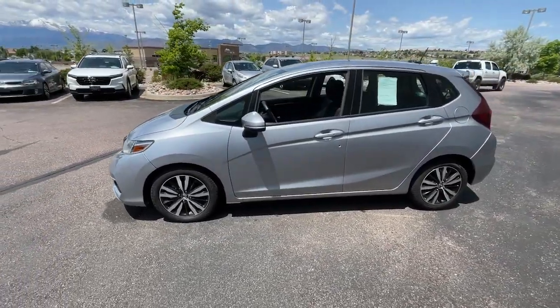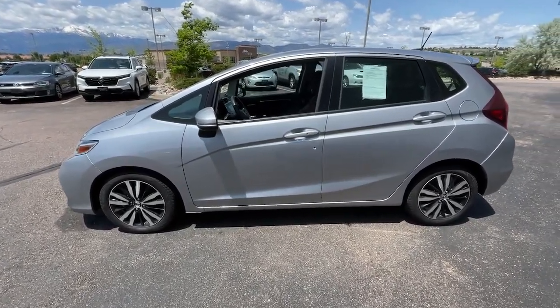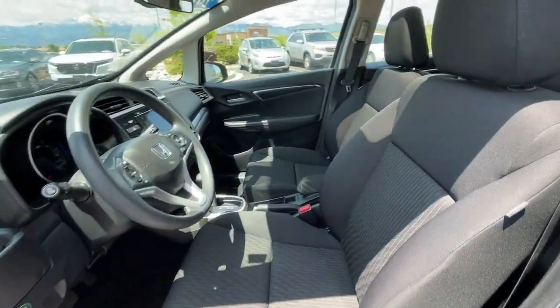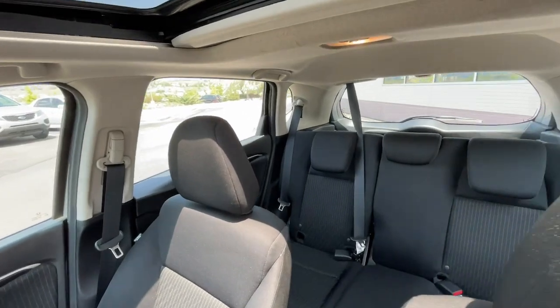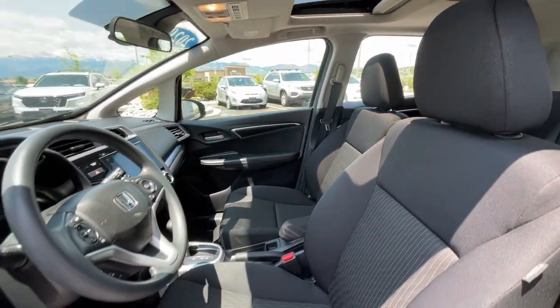The following are some of this vehicle's highlighted options: Apple CarPlay and/or Android Auto, Pre-Collision System, Moonroof, Keyless Entry, Foglamps, Lane Keeping Assist, Satellite Radio, Aluminum Wheels, Alarm, and Electronic Stability Control.